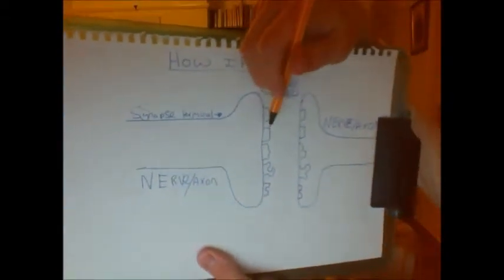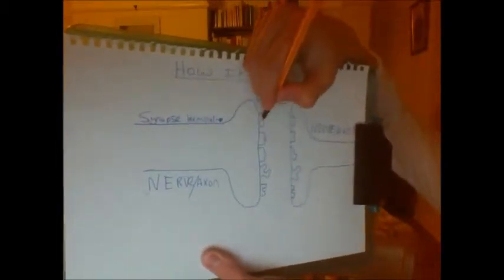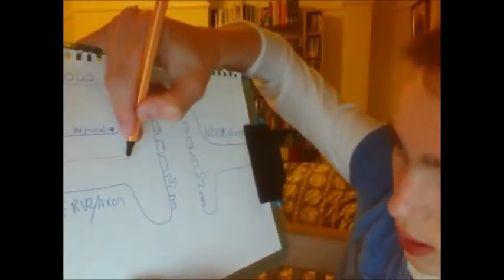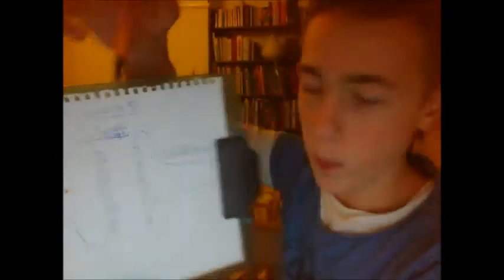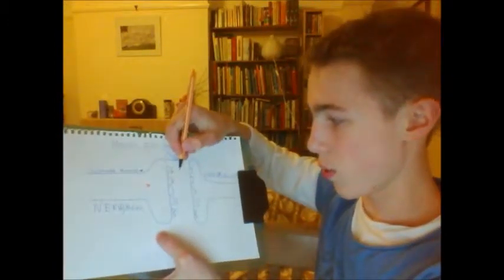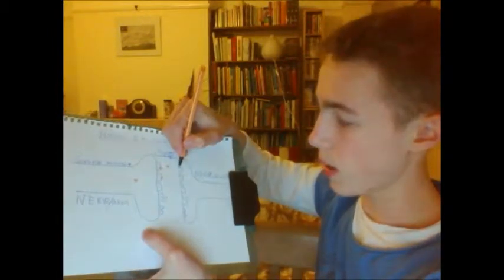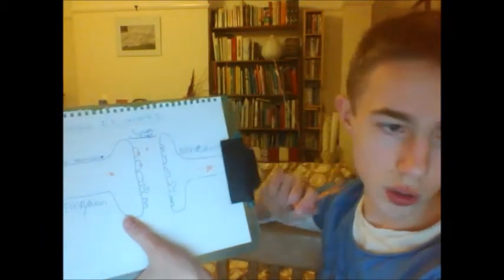Here we have release channels for all sorts of chemicals. We're only going to be interested in two of them — the dopamine release nodes. When a nerve signal comes along, the electrical impulse will trigger the macromolecular release of dopamine from this terminal. The dopamine molecules are then released here, float around for a very short period of time, and bond to the receptor here, where they trigger off another nerve impulse that travels to wherever it needs to go.